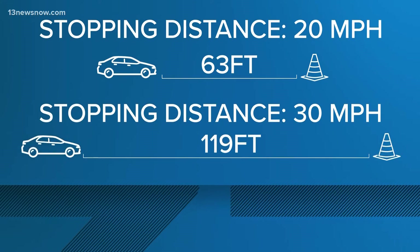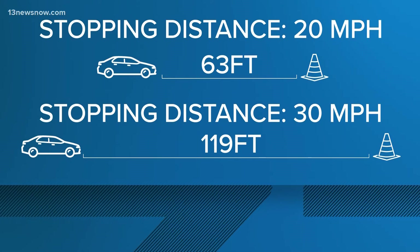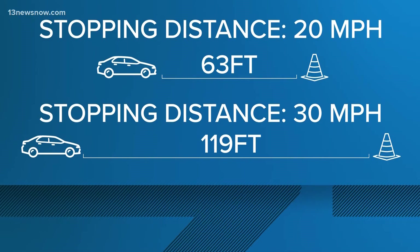The distance almost doubles for someone who is speeding at 30 miles per hour, meaning it would take 119 feet for that driver to stop.